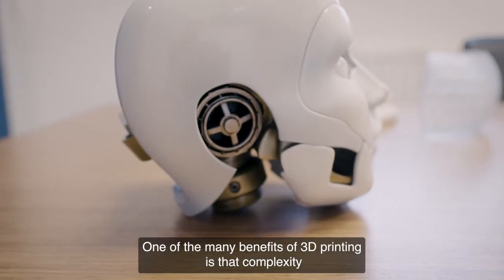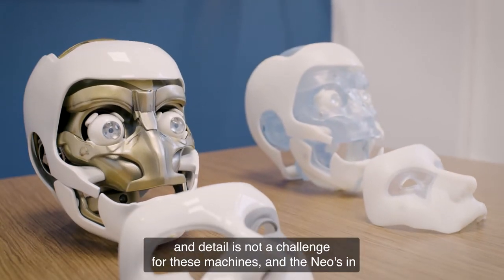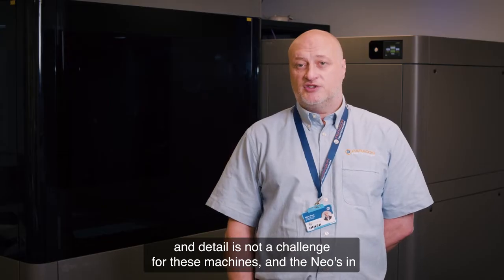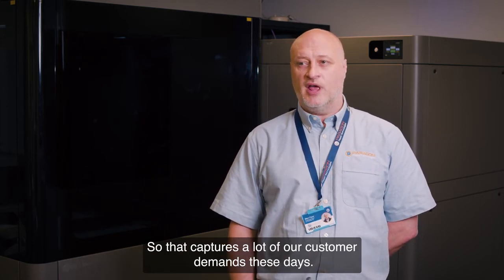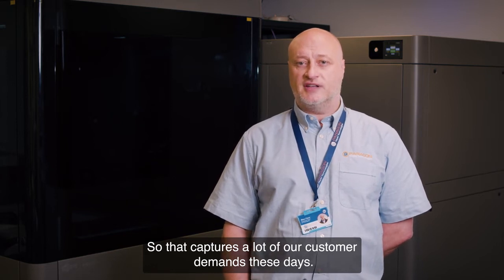One of the many benefits of 3D printing is that complexity and detail is not a challenge for these machines. The Neos in particular can produce exceptional detail at a high quality surface finish, which captures a lot of our customer demands these days.